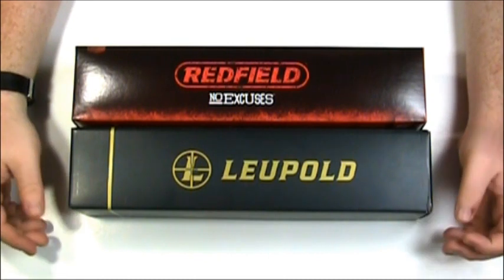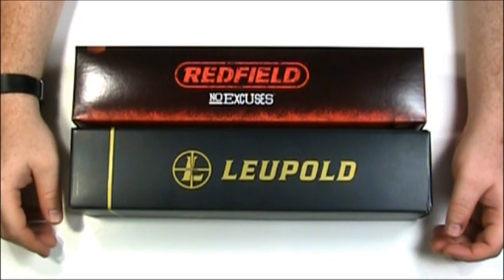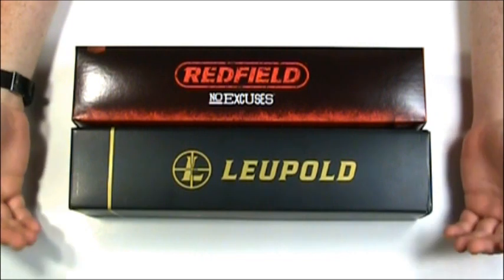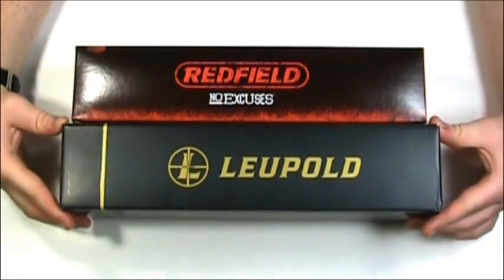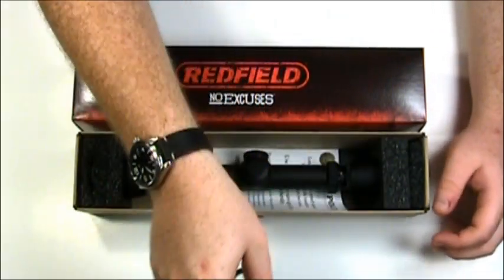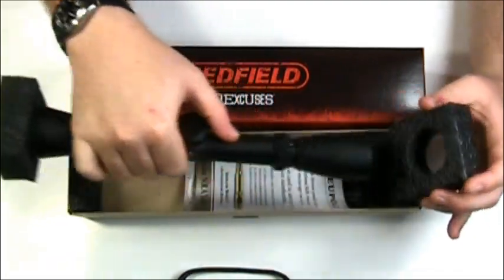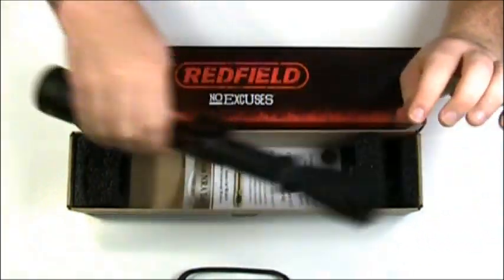So how do you decide? They're actually kind of closely priced. Well, I actually have both of them, and I'd like to show you as many differences as I could find out. I've done separate videos — they're not really reviews, but kind of like initial impressions and unboxings and looking through the scopes of each one individually. So if you'd like to see more information about each scope, feel free to check those videos out.